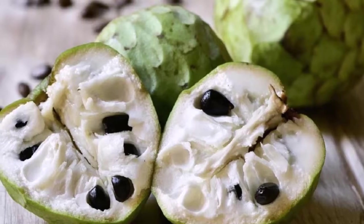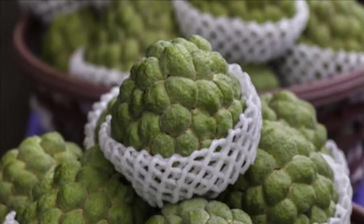Heart health: vitamin C in cherimoya fights free radicals to destroy lipids, improve blood flow, and support heart health. It also has a balanced sodium and potassium ratio that is right for regulating blood pressure and heart rate.